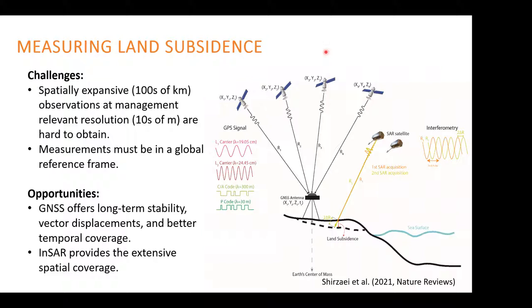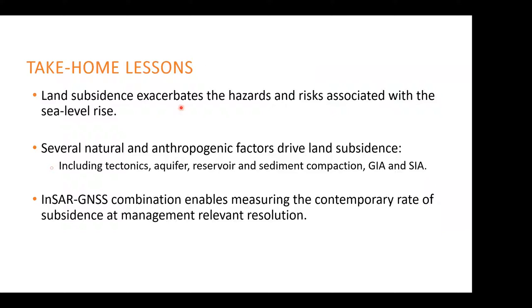The challenge is to measure vertical land motion at large scales — hundreds to thousands of kilometers — but still at high resolution like tens of meters to be relevant for management purposes, and in a global reference frame comparable to satellite sea level rise measurements. This challenge provides opportunity to bring two communities together — GNSS and InSAR — whose products are complementary in many ways. By combining these two datasets we can meet the challenges of the 21st century as climate changes faster and faster.